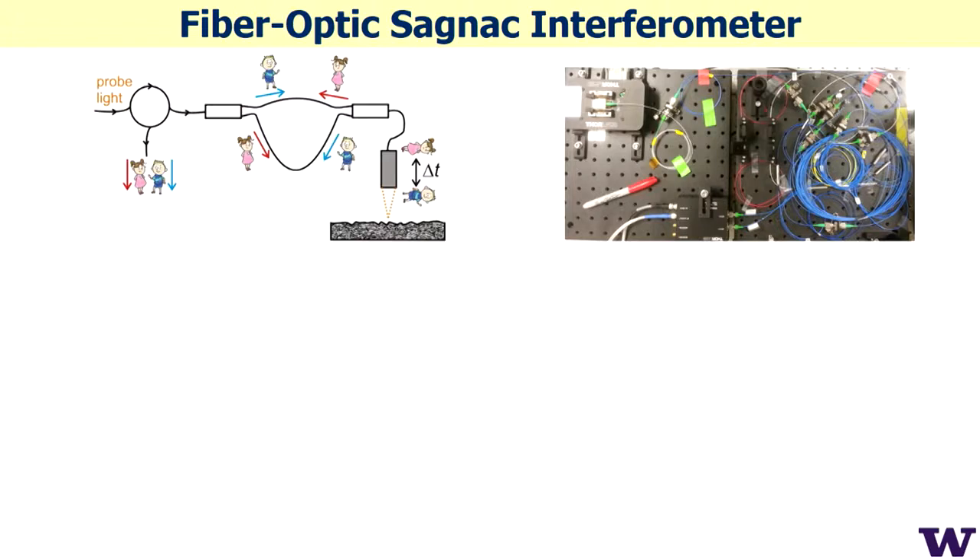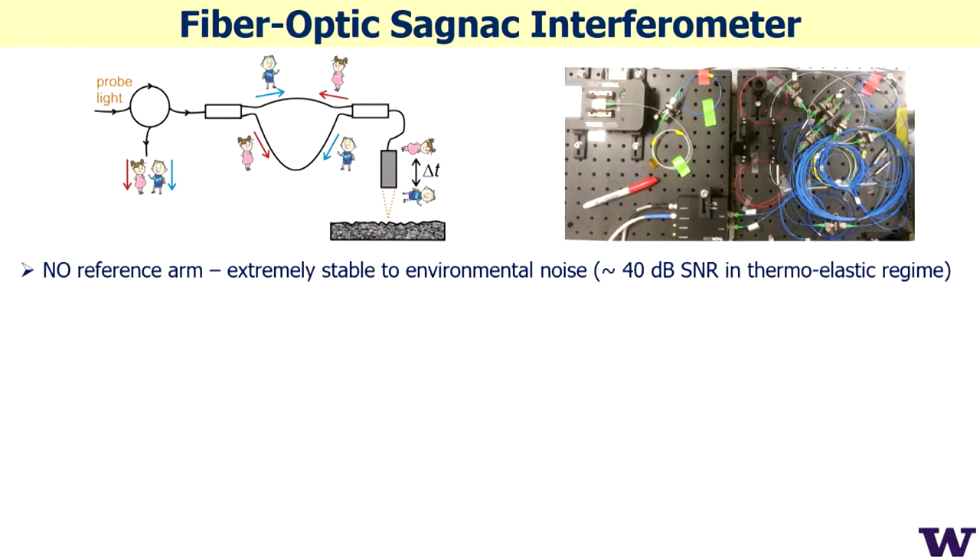If you use high numerical aperture optics, you can get 100% interference efficiency. This interferometer is just a bunch of fibers — everything is packed inside fibers with no open-space components and no reference arm. That means it's insensitive to environmental noise. No stabilization is required, it can work at any speed, and it's not sensitive to surface roughness or speckle noise.